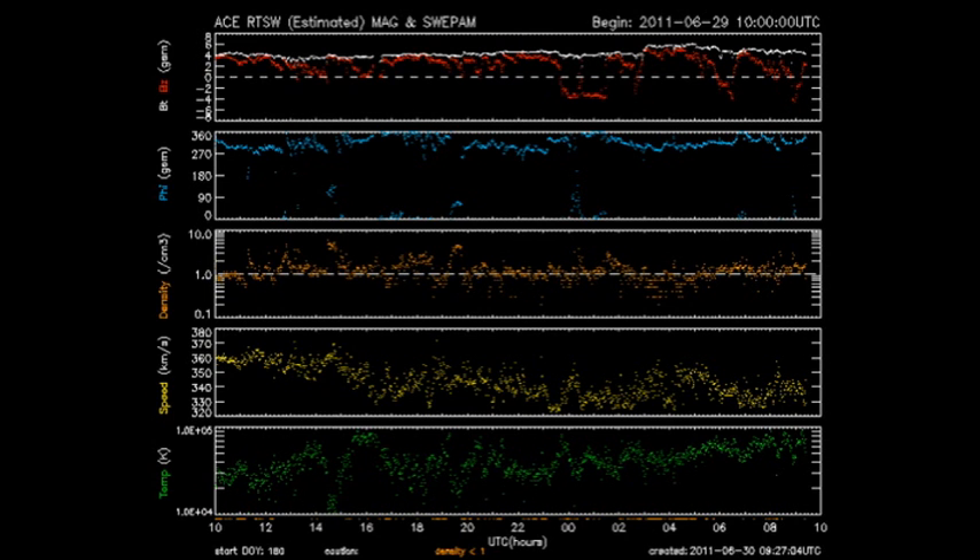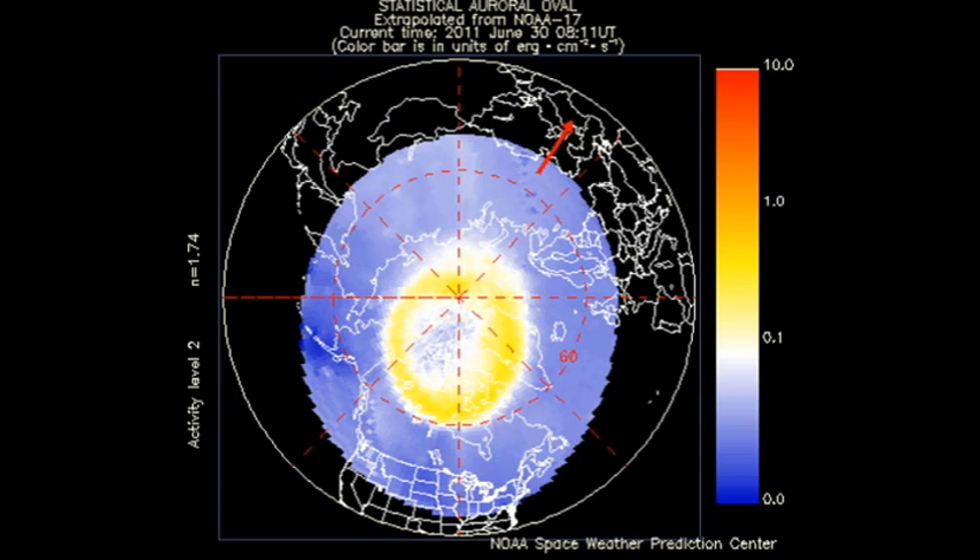The ACE data shows that the temperature of the solar wind is increasing, while its speed is decreasing and the density is remaining approximately the same. So we would expect that the auroral zones will be relatively quiet, and indeed from the NOAA 15 data, they are.